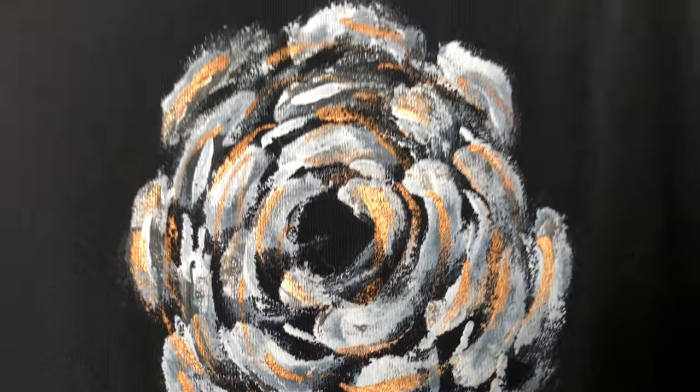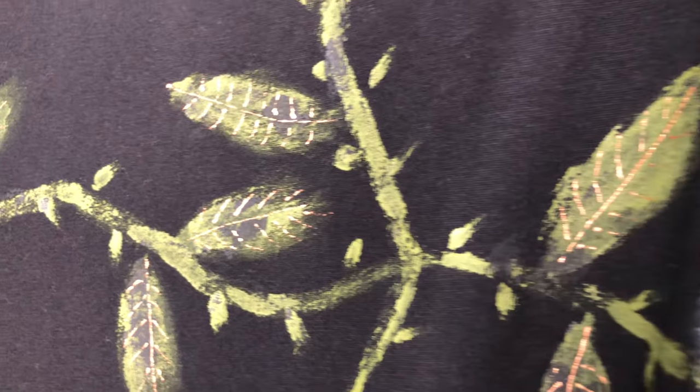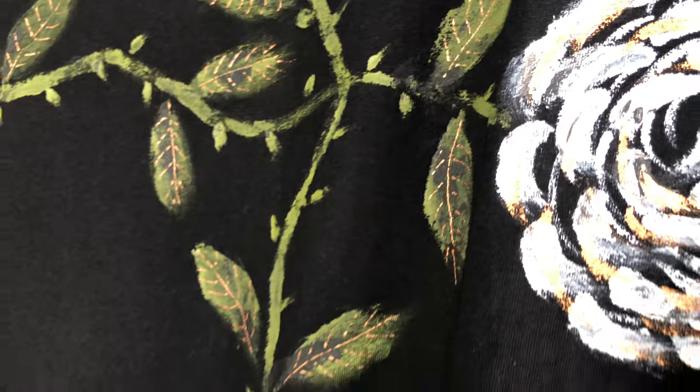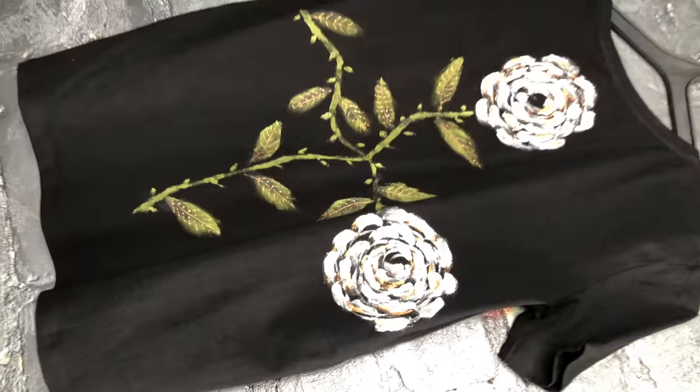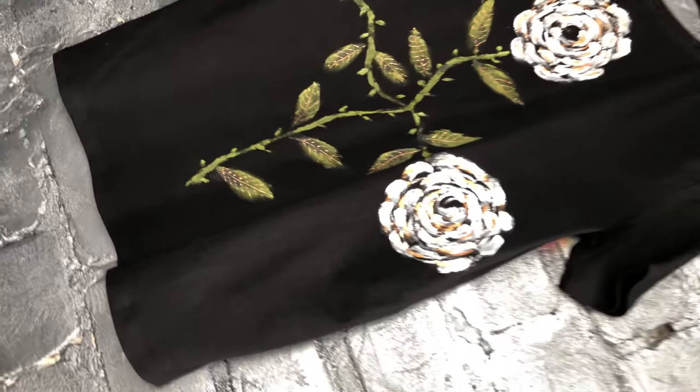A stunning combination of the pearl amor pink skull and bronze horns, as well as a huge white flower with bronze accents. The reverse of the t-shirt is also worth a look because it has white flowers in the shape of a cross.